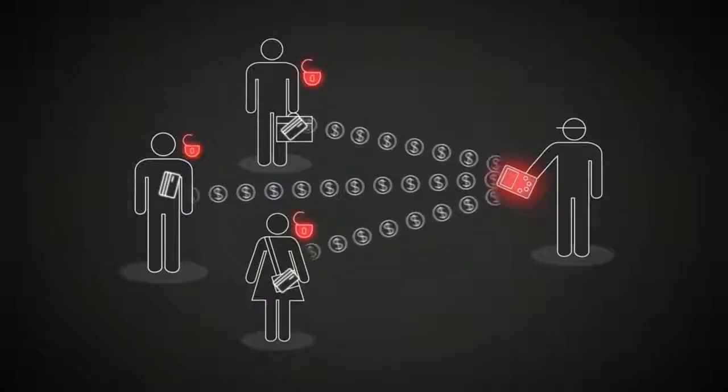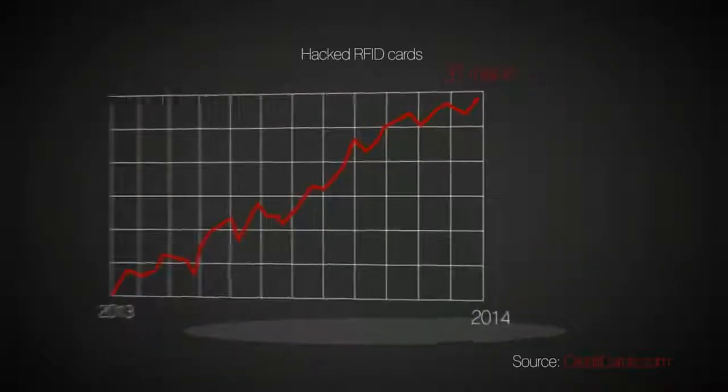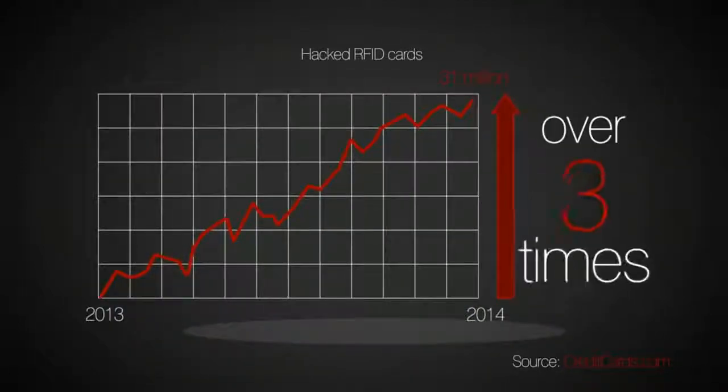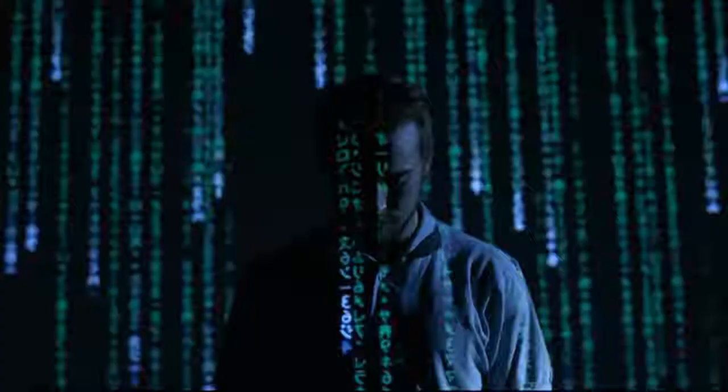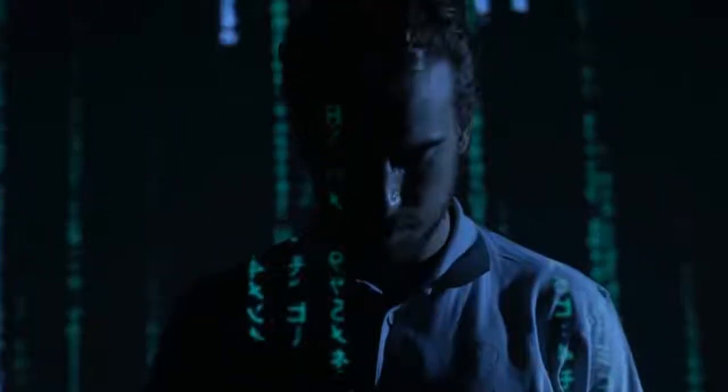And it's getting worse. In 2014 alone, 31 million US consumers had their credit cards hacked — over three times the number affected in 2013. So there has not been an RFID security system that can truly keep your card data safe. Until now.